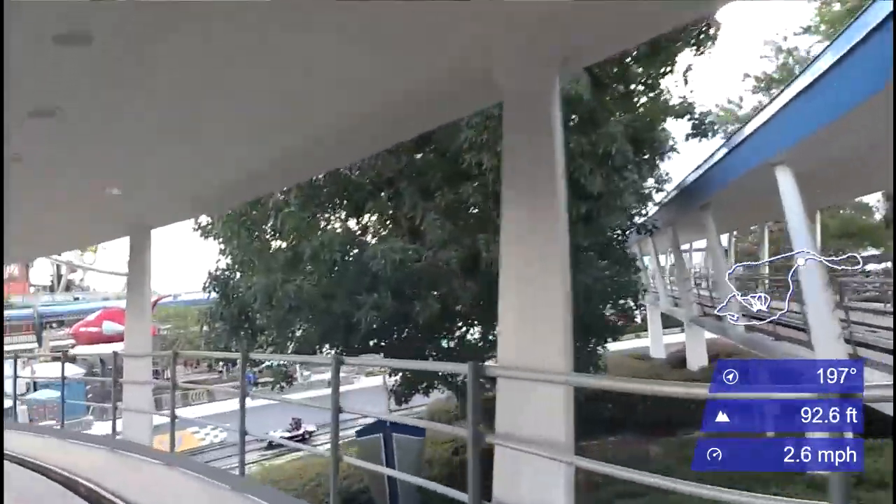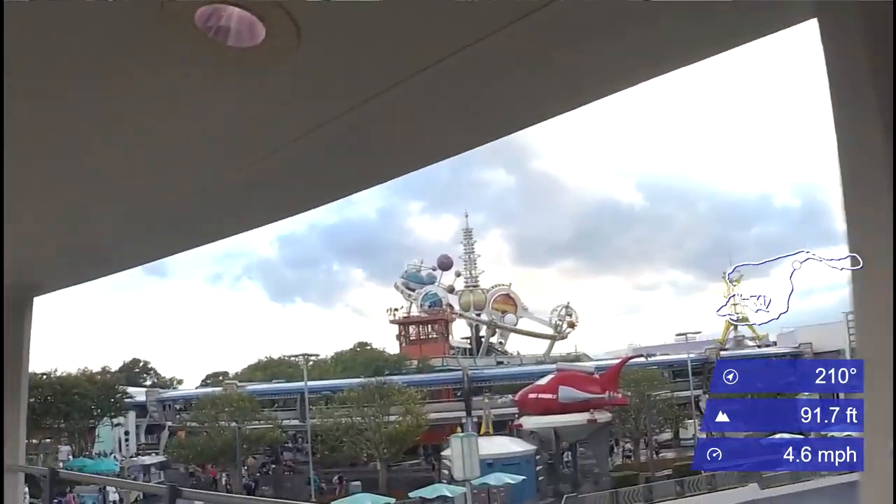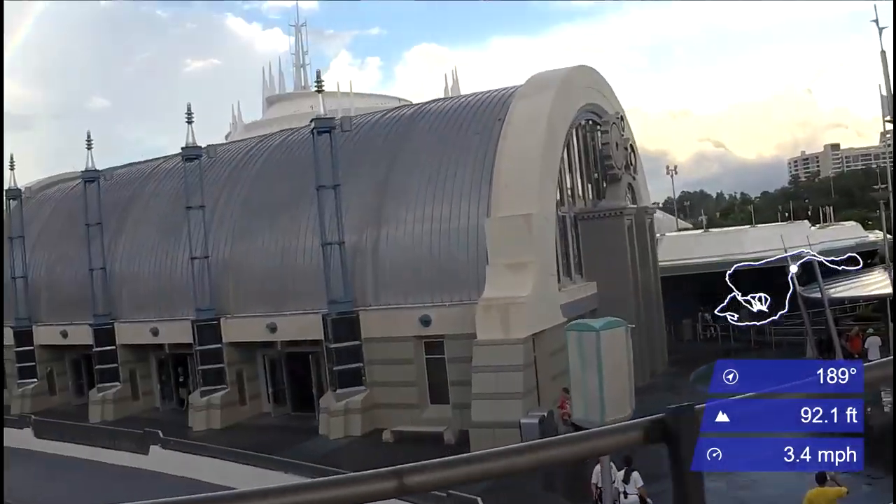Walt actually had imagined this perfect city and he had planned to use the People Mover as actual transportation.